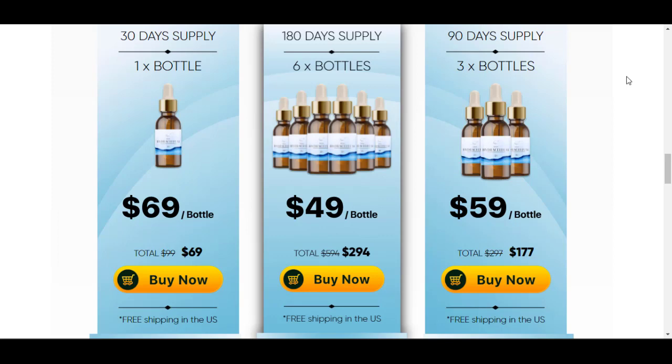You can see the initial results in the first month, but most people have better results after 3 months using this product. Also important to know: Hydrocellum has no side effects since it is natural.